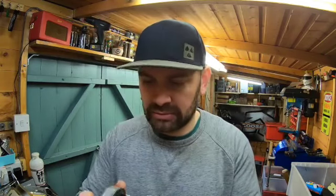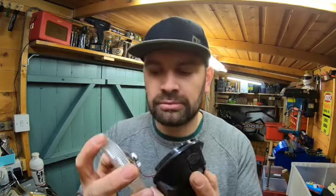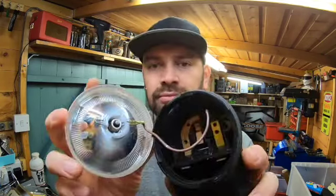Another Ever Ready light - a front one again but a black one. I've honestly never found one of these in bad condition. The quality is really good.